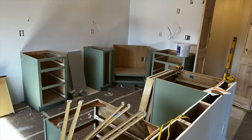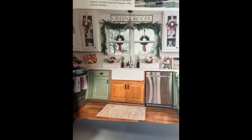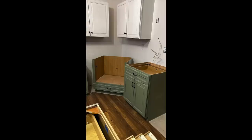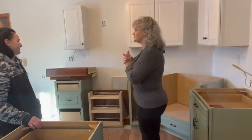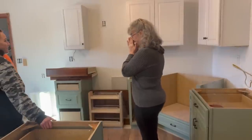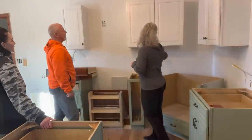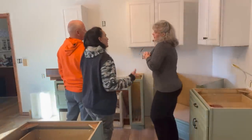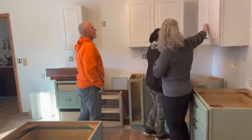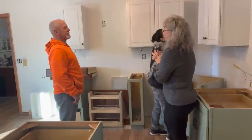We got everything painted and started putting the cabinets in, and then we were starting to look like a real kitchen. But as they were putting the cabinets on the wall, I had liked the look of white cabinets on top and green on the bottom in pictures — but when the contractors put them up, I really didn't like it.